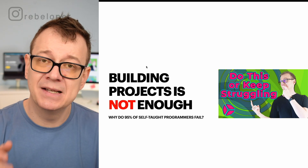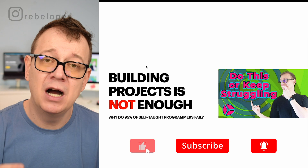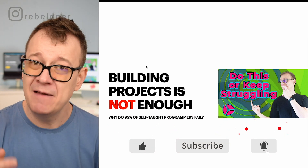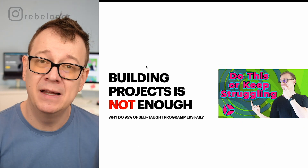Building projects is not enough, because that is just one facet of learning how to code. To find out why 95% of self-taught developers fail, check out the video I made: 'Do this or keep struggling.'